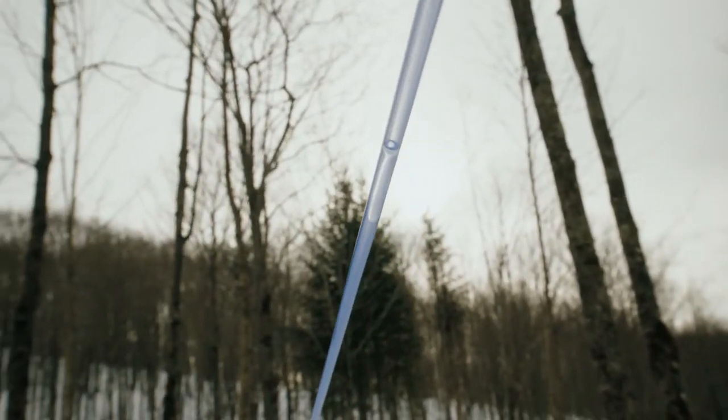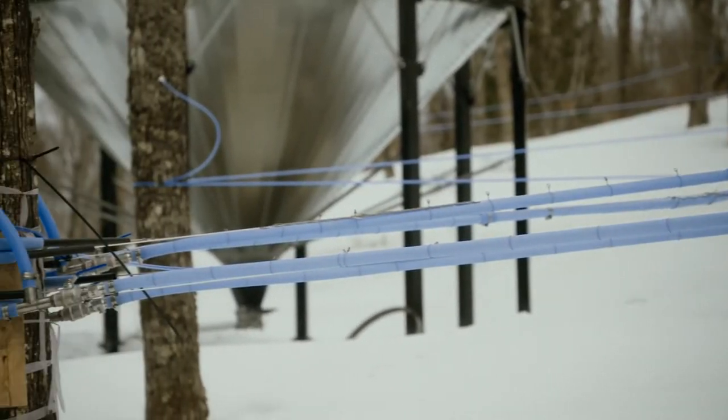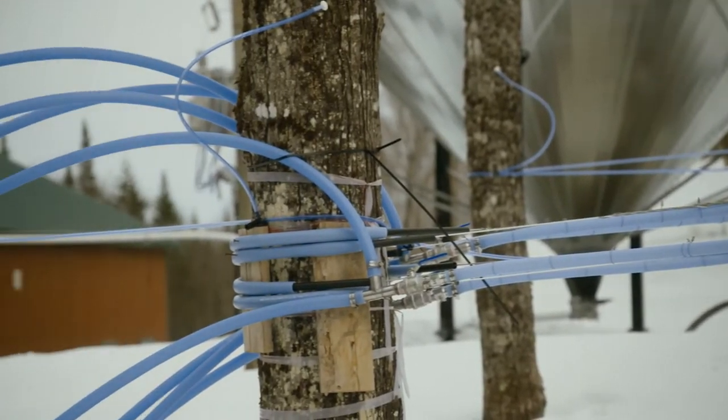With thousands of taps, thousands of drops arrive simultaneously at the main pumping station, located at the lowest point of the sugar bush.